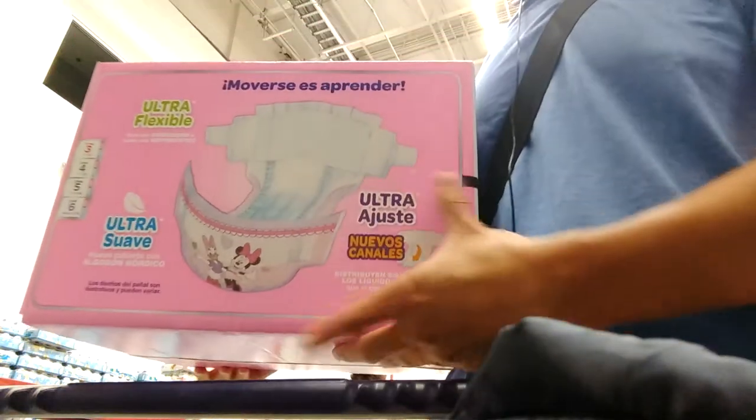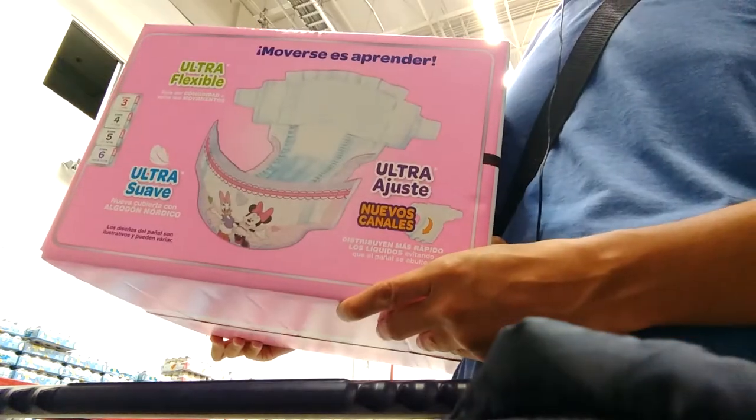This is pretty expensive. This is a brand with new designs.